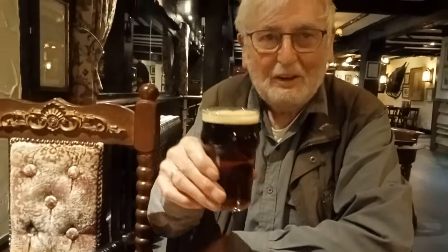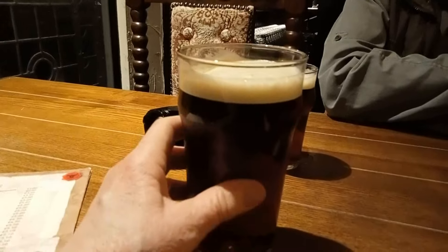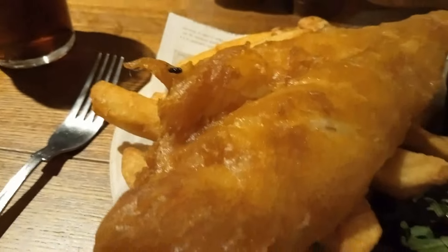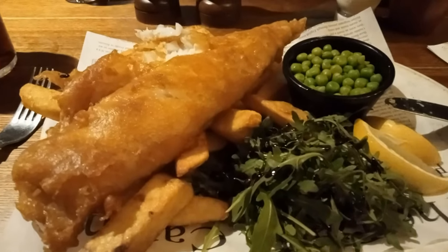Michael's got the same - half pint. You can take the girl out of Wednesbury, but you can't take Wednesbury out the girl. Michael has ham, egg and chips - two eggs. And I have the good old favourite fish and chips. When you cut into that batter - lovely, crispy, crunchy, fabulous. And the fish is white. Well done, the Jamaica Inn.